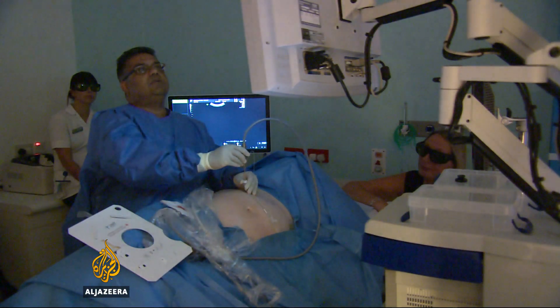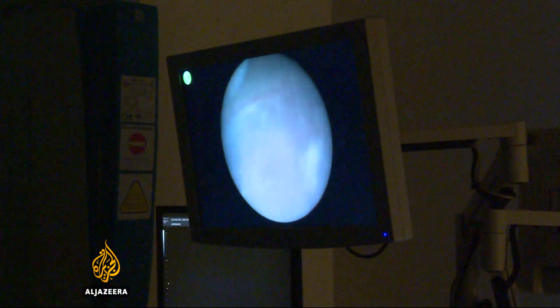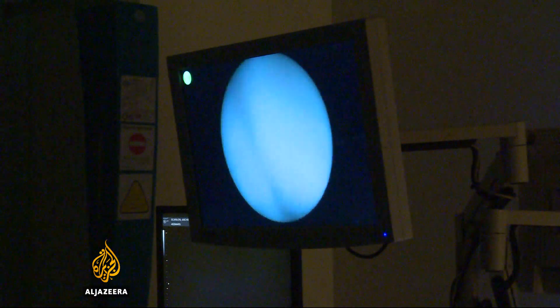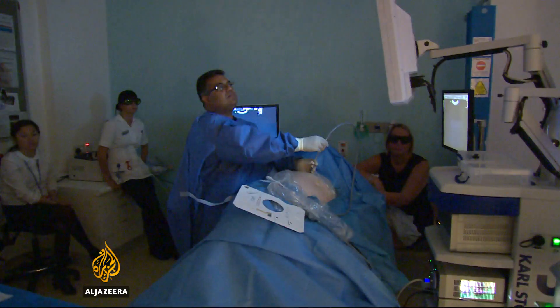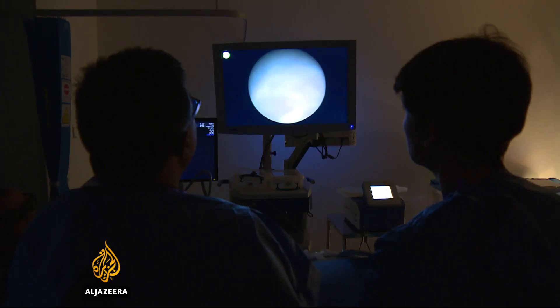Surgery to repair holes in the heart or spina bifida, where the spinal cord grows outside of a baby's body, are often too risky to even contemplate. Surgeons usually will only operate when there's a real threat that the baby or babies will die.